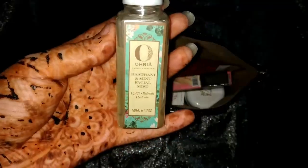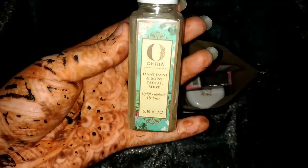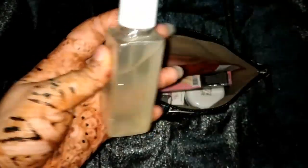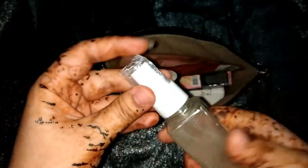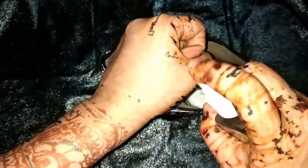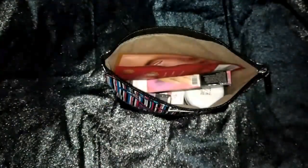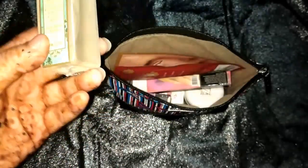The first product is this Ohiria Ratani and Mint Facial Mist. It says 'refresh and hydrate' — it's 50ml and retails for 360 rupees. Let me open it and tell you how it smells. It has a fragrance of fresh mint, so that's the first product.